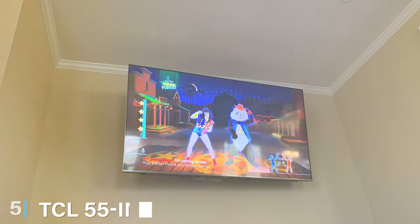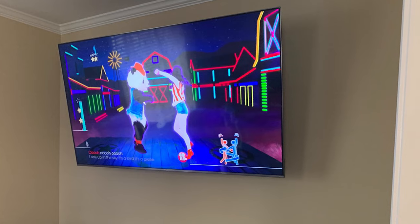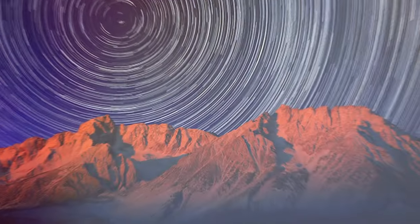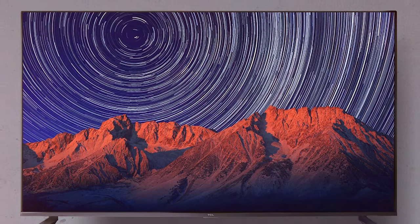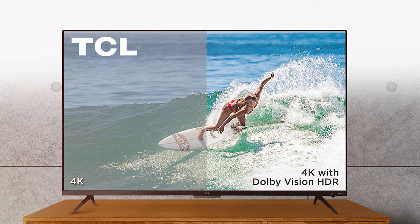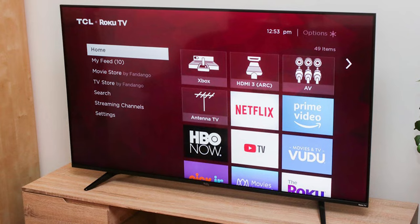At number 5, we have the TCL 55-inch 5-Series Roku TV — another excellent option for those seeking quality at an affordable price. The Roku platform is renowned for its simplicity and extensive range of streaming options. The design of this TV is contemporary and minimalist, fitting well in any living space. TCL's commitment to quality is evident in this model's build and durability. The 55-inch screen offers 4K UHD resolution, ensuring detailed and vibrant images. The HDR technology enhances picture quality further, making colors pop and providing greater depth. The 5-Series stands out for its easy usability — the Roku interface is intuitive, making it easy for anyone to navigate and find their favorite content.